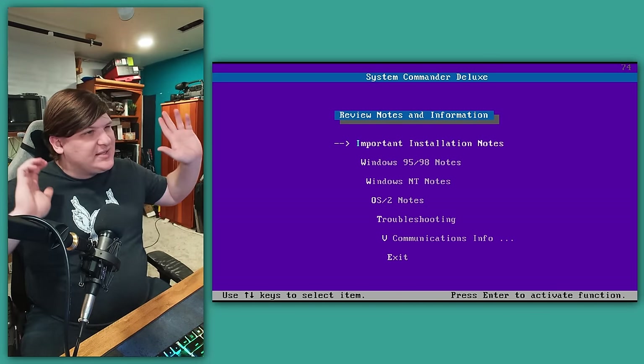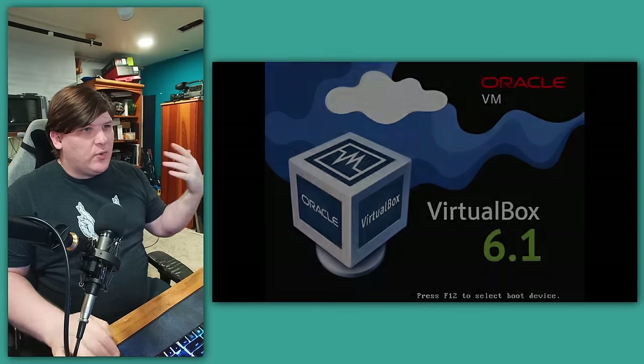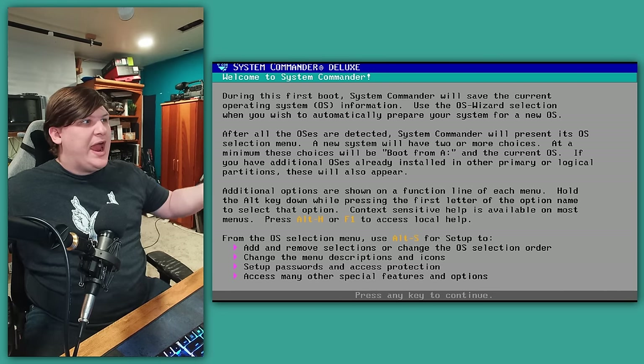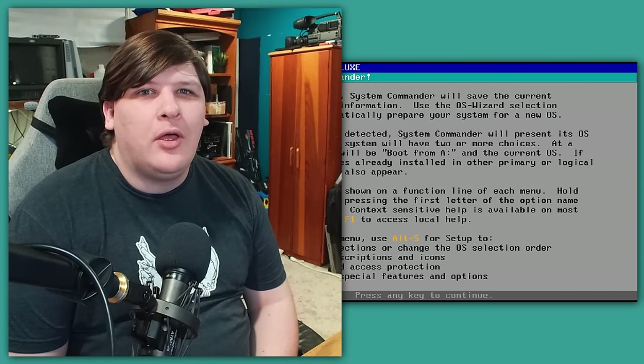But at long last, we're ready to boot the goddamn thing. I take the floppy out, we restart, and it's another wall of text. Is this a program or a novel?